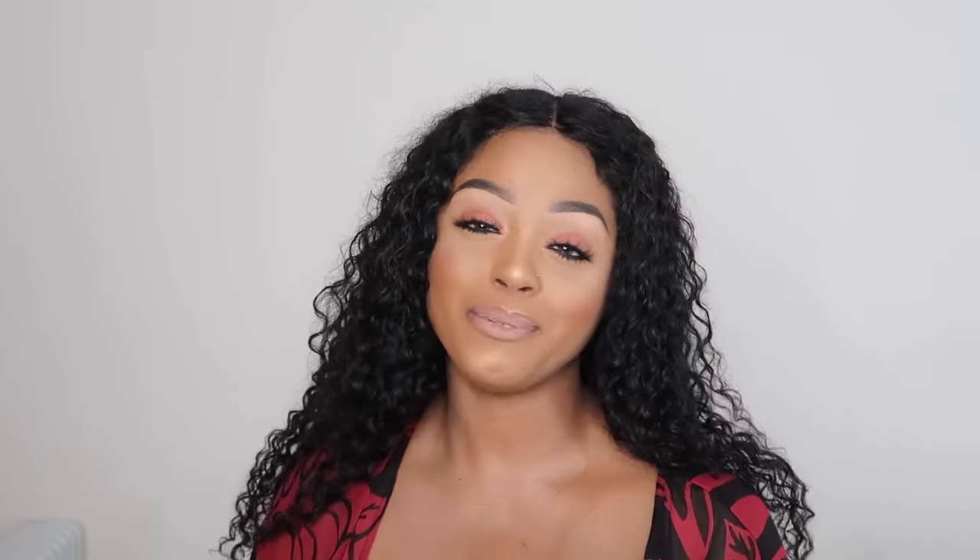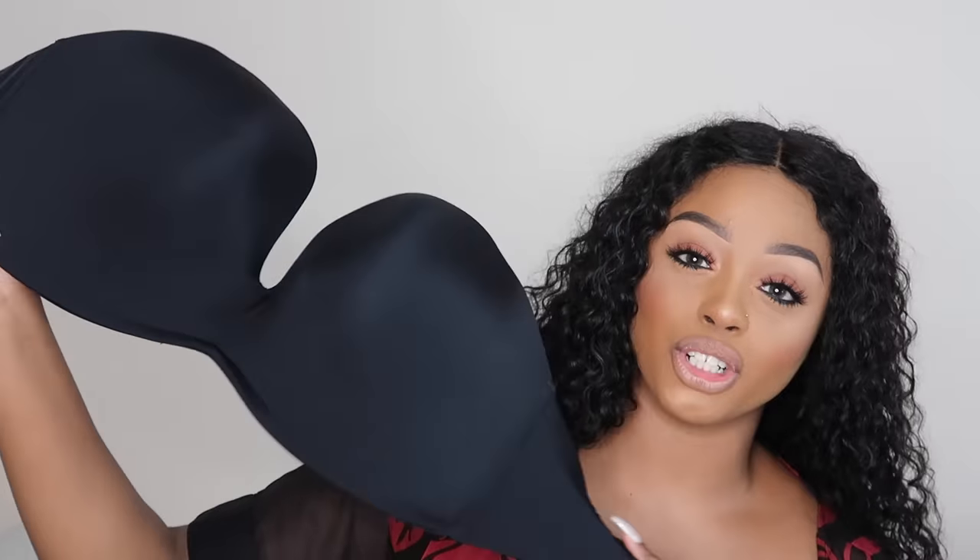Last but absolutely not least: the Wonderbra. I've been hearing about this company for the longest time and just never thought to try them out. Look at how big this cup looks — the rest looks like a joke, this looks like a G cup to me. So I thought this is going to fit.